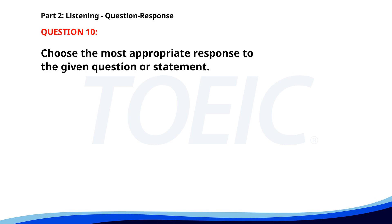Number ten. When does your train arrive? A. I prefer buses over trains. B. Yes, I'm taking the train. C. It should be here by 4 p.m. The correct answer is C: It should be here by 4 p.m.